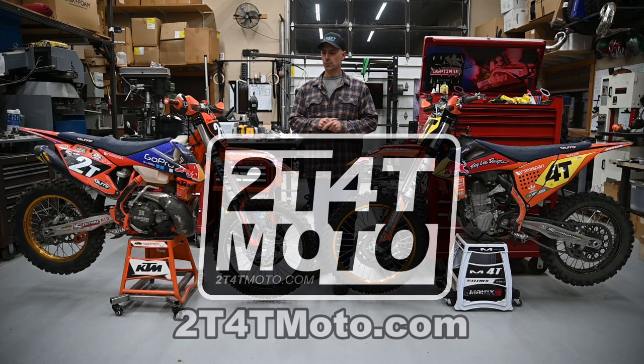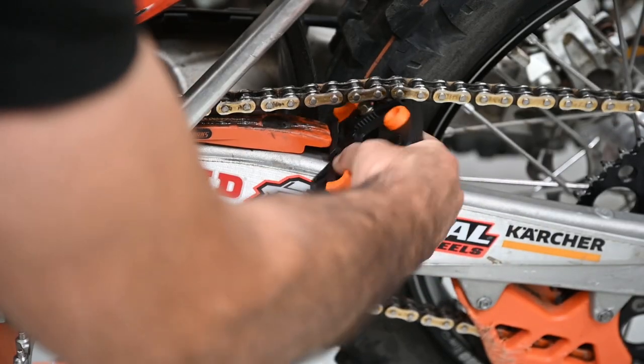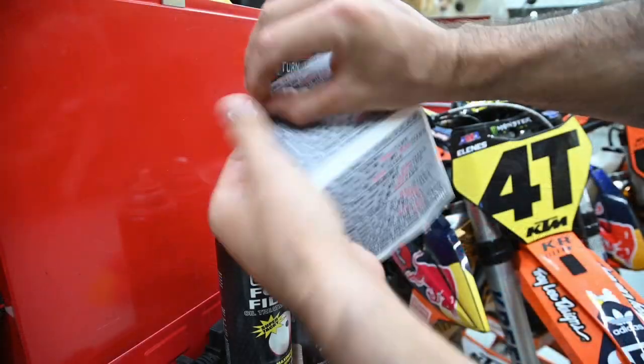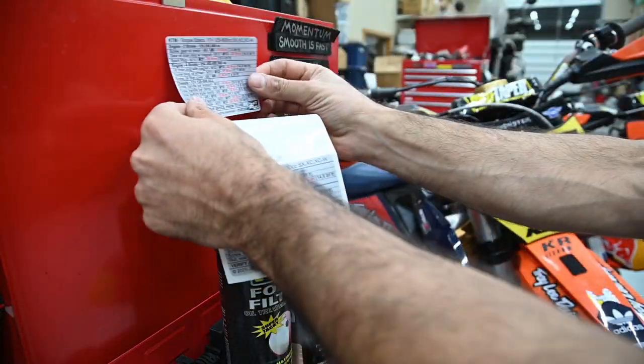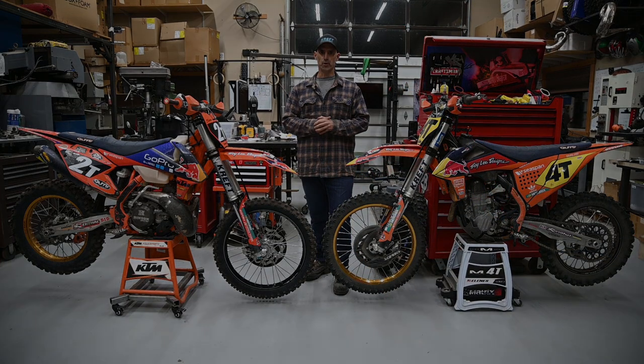Before we get started on episode 3, I do want to give a shout out to a small company I started a couple months ago. We make chain tools for all types of dirt bikes and we also make torque decals for KTMs and Yamaha bikes. Check us out and let me know what you think. Enjoy the episode.